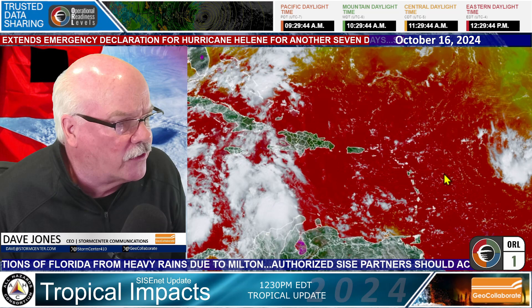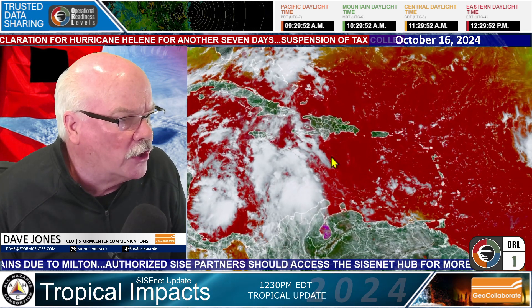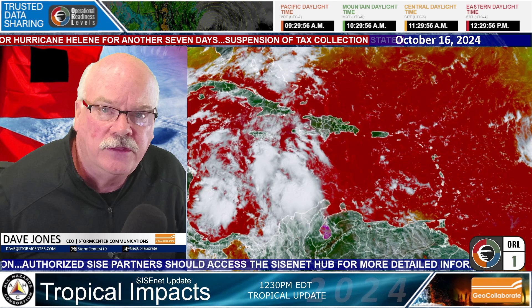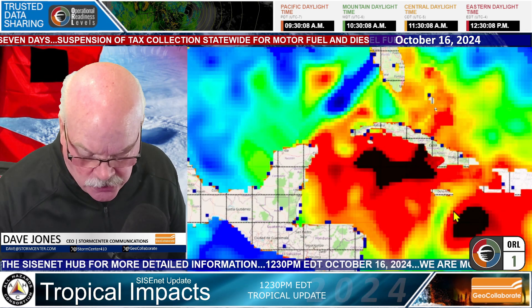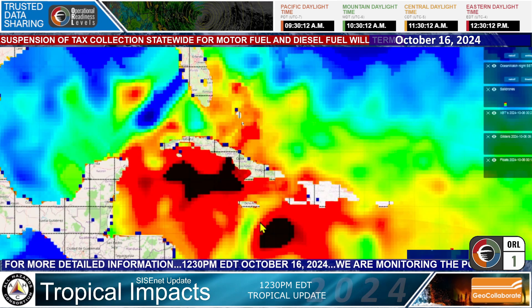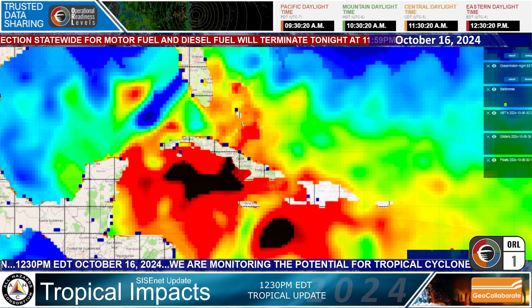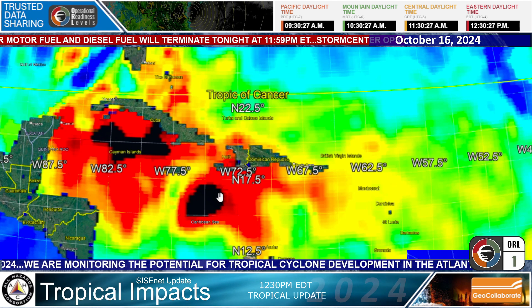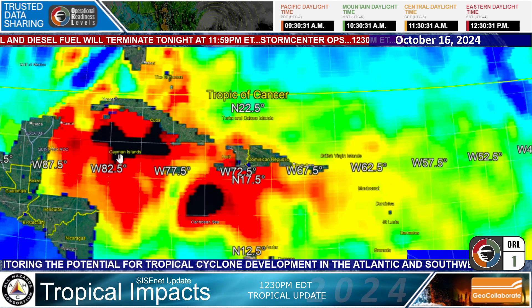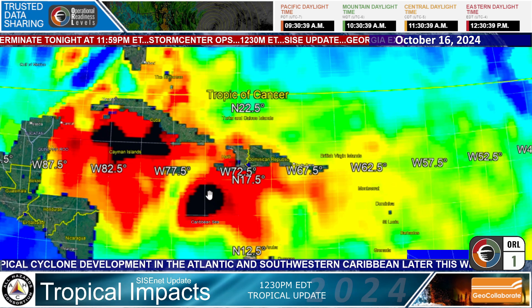I'm going to move over here to Puerto Rico, Hispaniola, and Cuba to show you what the oceanic heat content looks like from the perspective of satellites. Taking this full screen — this is very high oceanic heat content. The dark areas indicate very deep, warm water. So if a hurricane or developing tropical system moves over this area, it has a lot of energy to draw from. Notice that the path the hurricane center is looking at has the storm or low pressure system developing mainly north of the islands.